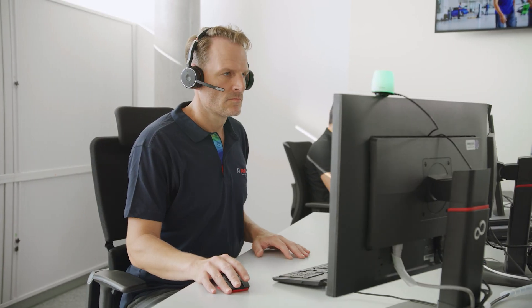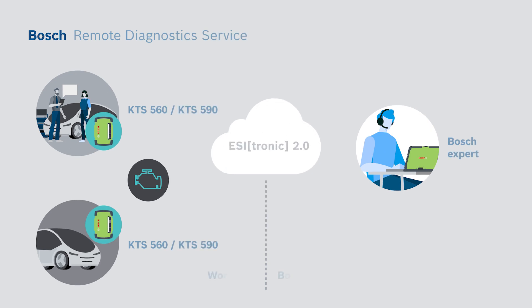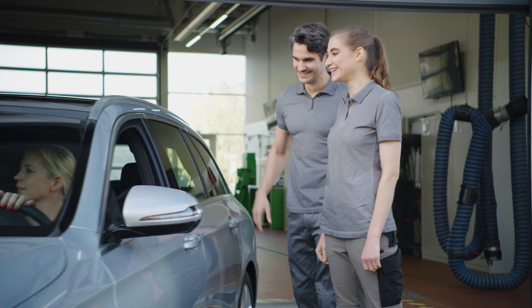The problem is solved remotely by a Bosch expert. The remote diagnostic service from Bosch solves problems quickly and cost-effectively, compatible with all vehicle makes. For workshop experts, from workshop experts.